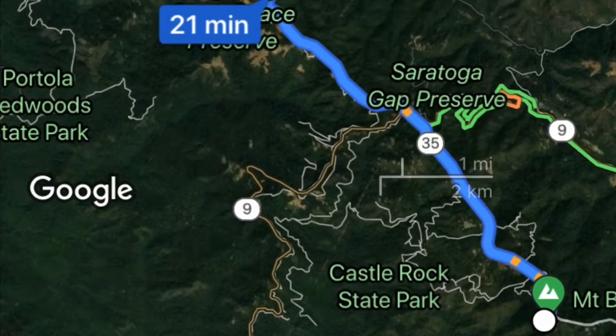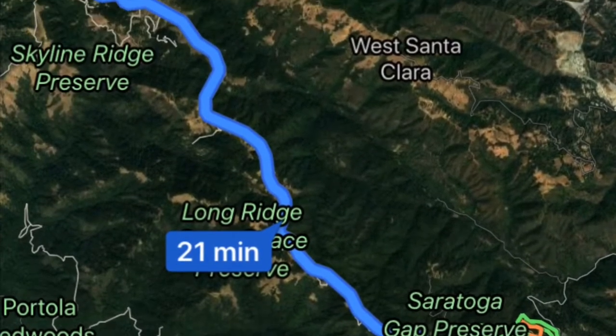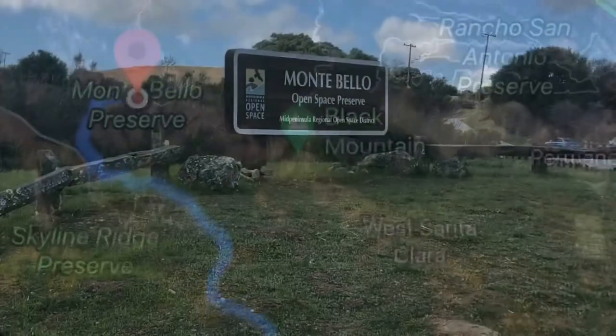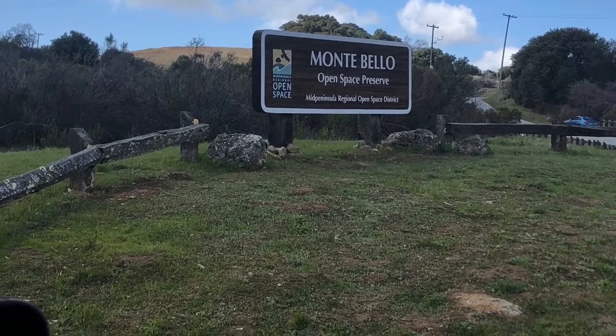I knew when I went out today I wanted to hit two activations, with Black Mountain actually being my primary target. It's about a 21-minute drive up the road to Montebello Open Space Preserve, where there's ample parking. We missed the lot and had to go slightly past it, where we found a space for three cars to park on the left and begin our hike up the mountain.